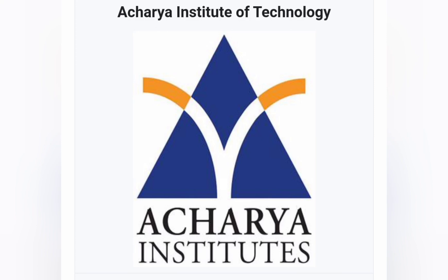Hello friends, good morning, good afternoon, good evening. So as you understand, this is a review video for Acharya Institute of Technology, AIT in Bangalore.